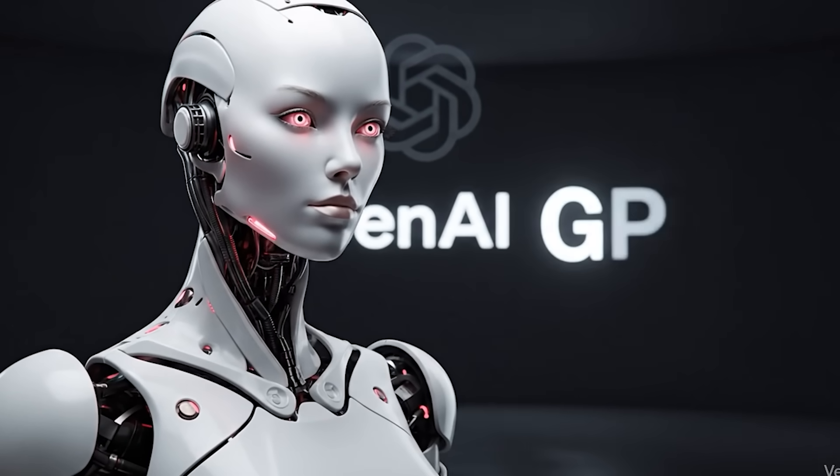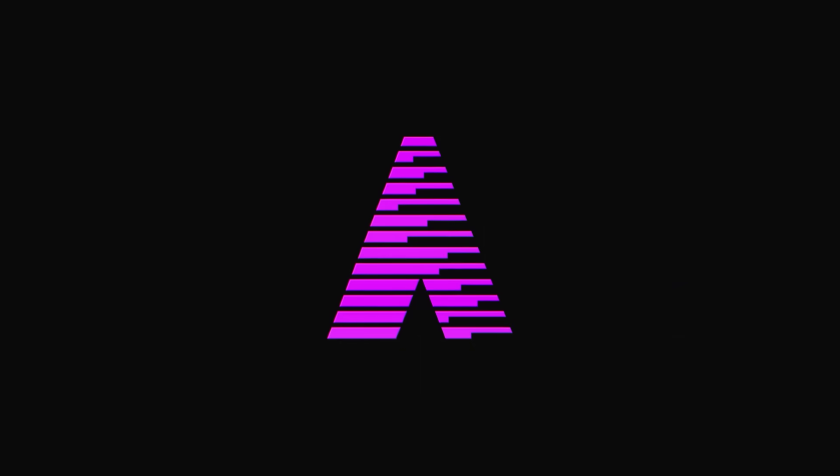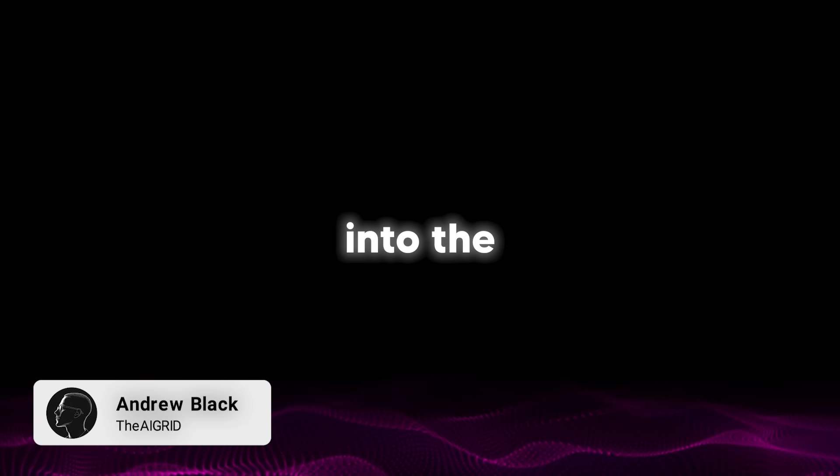OpenAI just released GPT 5.1, an update almost nobody expected. GPT 5.1 is the latest model released from OpenAI, so let's get right into the first point.